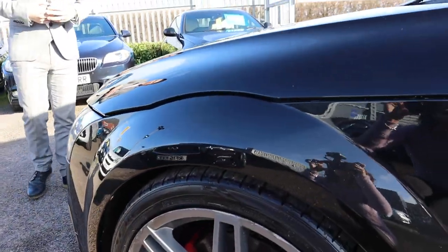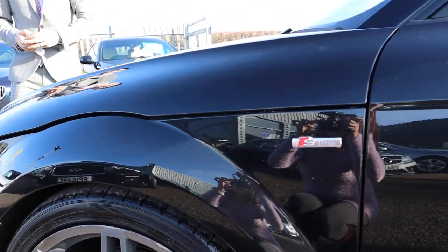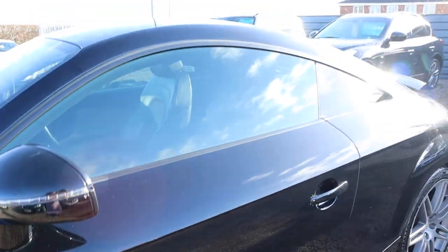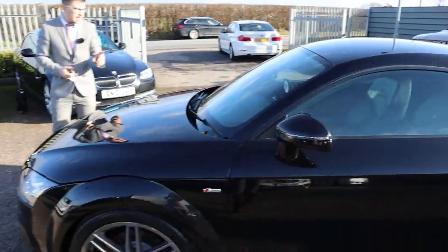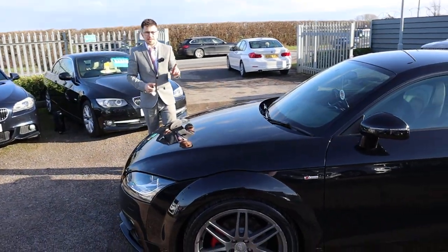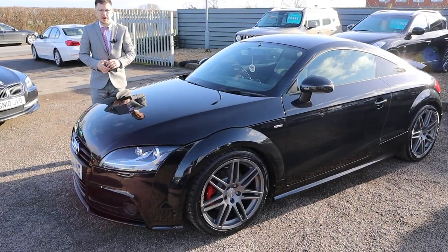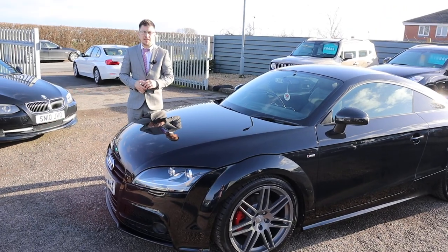If you have a look on Autotrader you'll see our reviews are all verified as well. This isn't going to hang around for long — I can honestly say it really is an amazing car to drive. Give me a call, our number is 01926 267813. I'll speak to you soon, thank you.